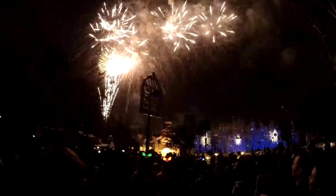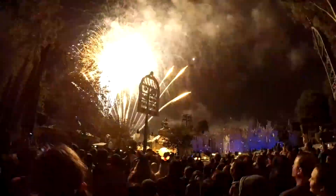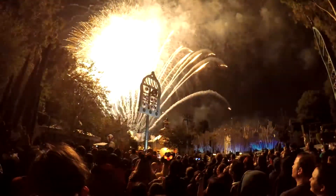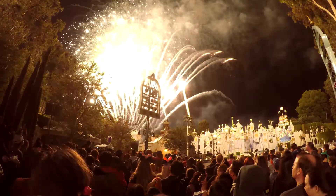Best fireworks show I've probably ever seen. Yes, I agree — besides the Halloween one. I really like the Halloween show, but that only happens two months out of the year. Disney World has had its projection show, Paris has its projection show, and Disneyland has needed one for a long time. This is a culmination of everything and it works really great, in my opinion. Great show.